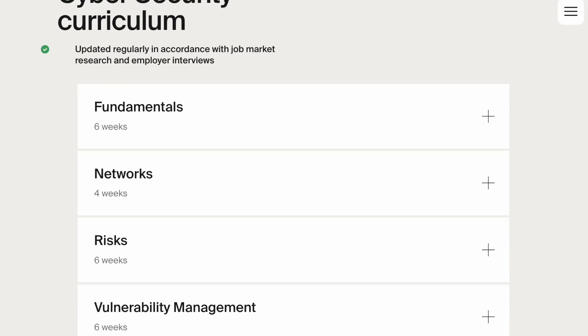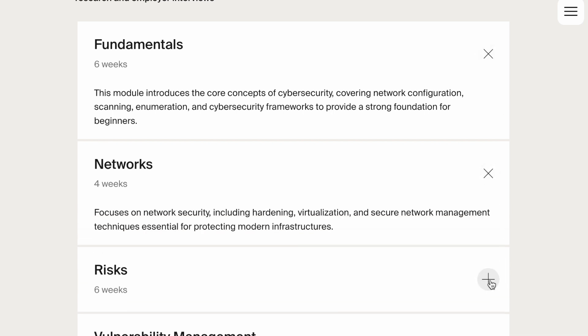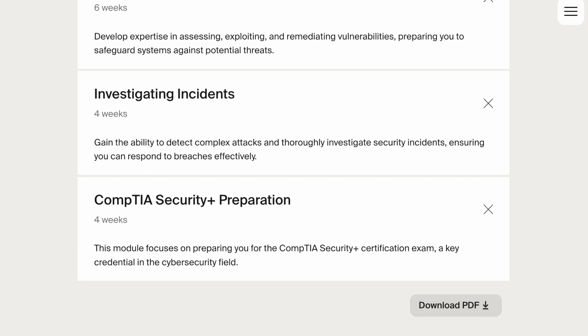In the TripleTen tech boot camps, you'll gain in-depth knowledge and practical skills across a wide range of essential topics. As an example, in their cybersecurity boot camp you'll learn how to protect and monitor networks from various threats before diving into network analysis, where you'll learn how to assess network traffic, identify anomalies, and prevent unauthorized access. Their programs focus on getting hands-on skills and experience that you can include on your resume to help you stand out.